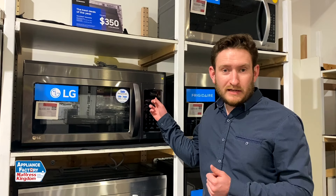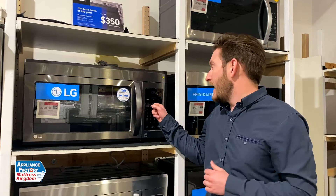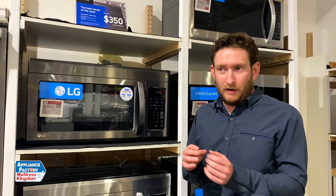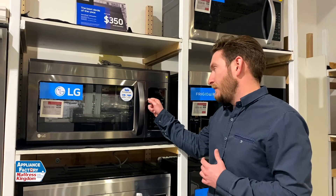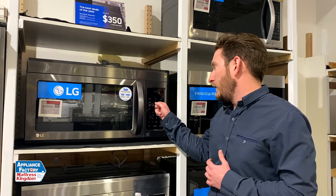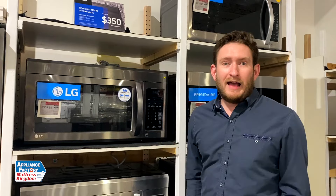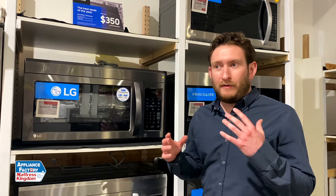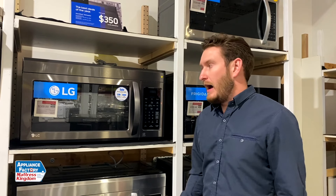Another feature a lot of people like — and I'm a big fan of this — is sensor cook. Most microwaves now, at least your mid-quality ones, have a sensor cook feature. What that does is it detects the moisture that the food is producing. A lot of them have typical presets: reheat, popcorn, or reheat a dinner plate. Those will actually detect the moisture of what's leaving the food. It's a good way to not overcook your food, depending on how fancy the sensor is. It's a really cool feature to have, so I definitely recommend that.